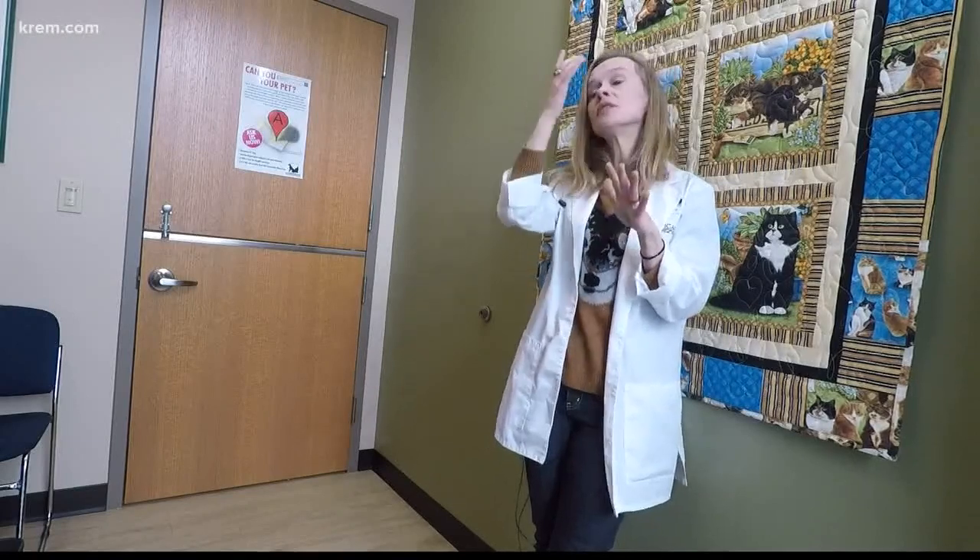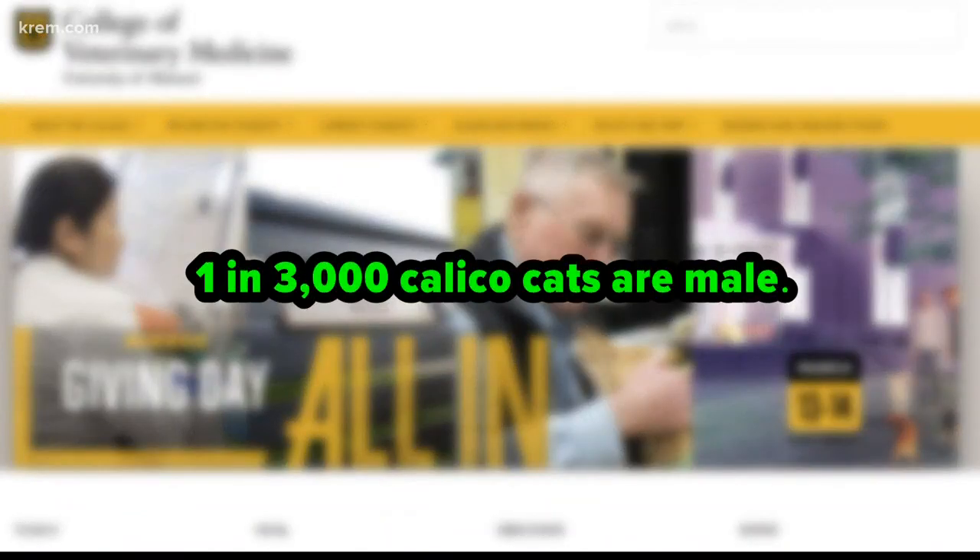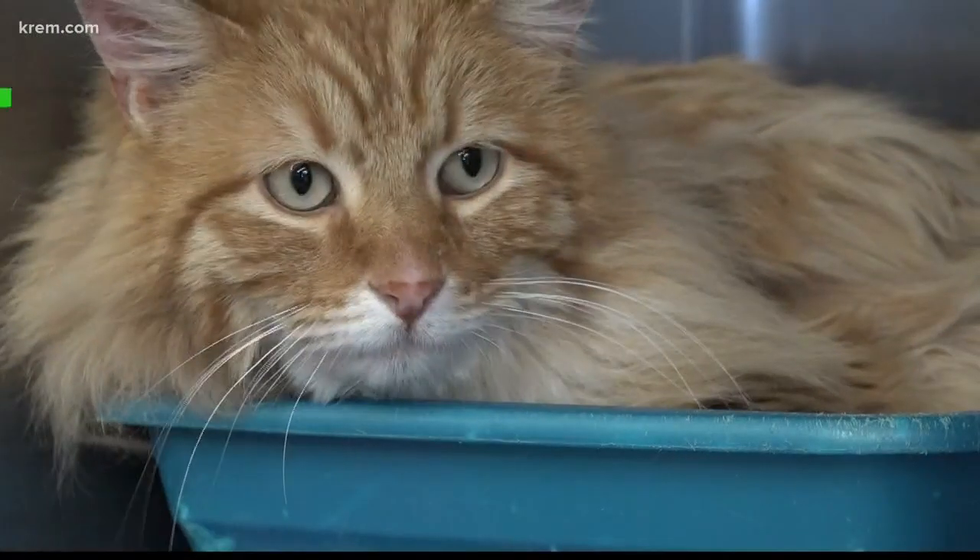You have many colors. The only way you get a male cat that's a tortoiseshell or calico is if it's an XXY, which in humans would be called Klinefelter Syndrome. In a study done by the College of Veterinary Medicine at the University of Missouri, researchers found only one out of every 3,000 calico cats is male.